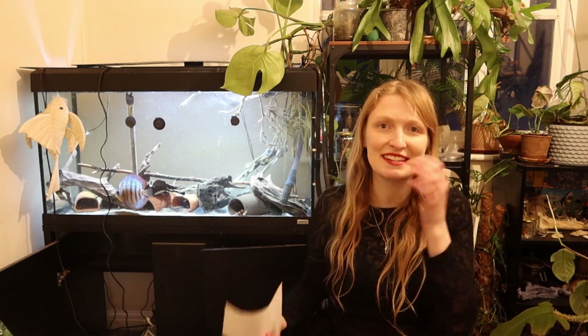Hi everyone, my name is Rebecca. I'm a fish biologist and ichthyologist and also a PhD student. I specialise and study the evolution of loricariid catfishes, which are also known as plecos, whiptail catfishes, or L numbers within the aquarium trade.